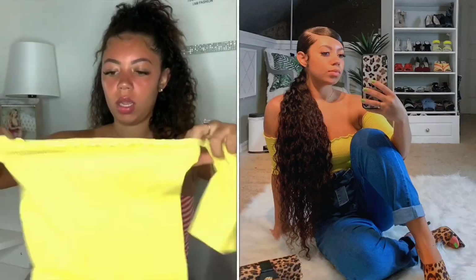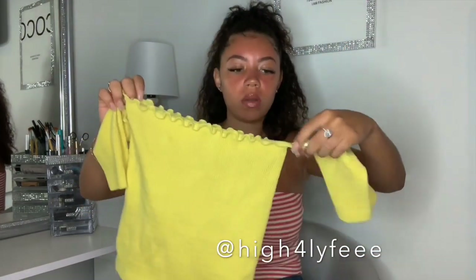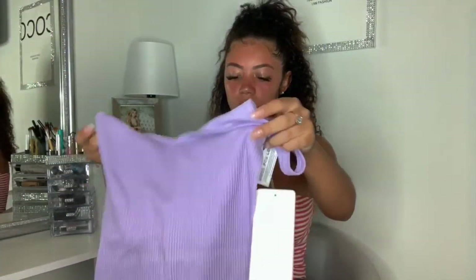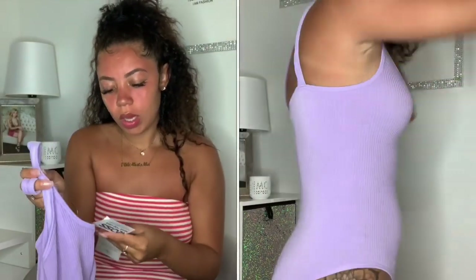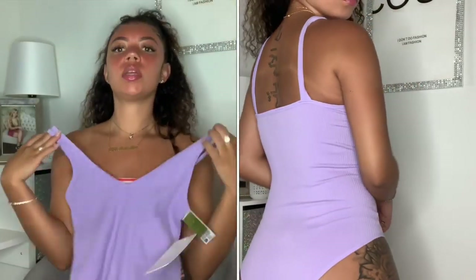I also got this yellow ruffle tube top. If you aren't following me on Instagram you need to go do that, because I've already worn this — it's really cute and it's yellow front and back. I also got this bodysuit; it isn't a thong bodysuit but I love the lavender lilac color. This was only $7.99 and it is v-neck, so it's going to fit really well.